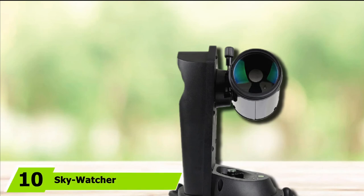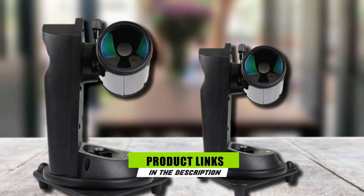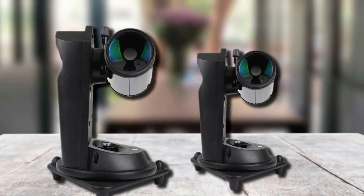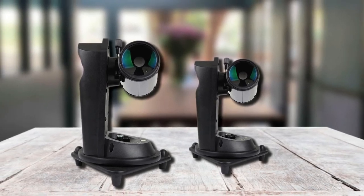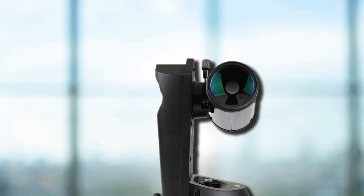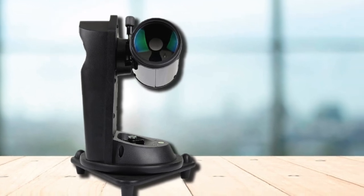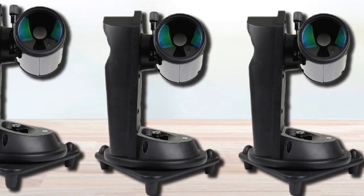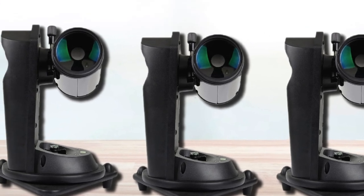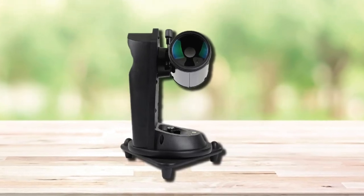Finally, the number ten position is dominated by the SkyWatcher Heritage 114P Virtuoso. Though a small package, it offers great features for those wanting a hugely portable instrument for astrophotography. This reflector comes equipped with a couple of fair-quality eyepieces — 10mm and 25mm — and we recommend adding a Barlow lens to the kit to ramp up the magnification. What you can see in the field of view is sure to delight those just starting out in astronomy and astrophotography, with decent contrast and clarity when capturing bright deep sky targets, the planets, and the cratered lunar surface.